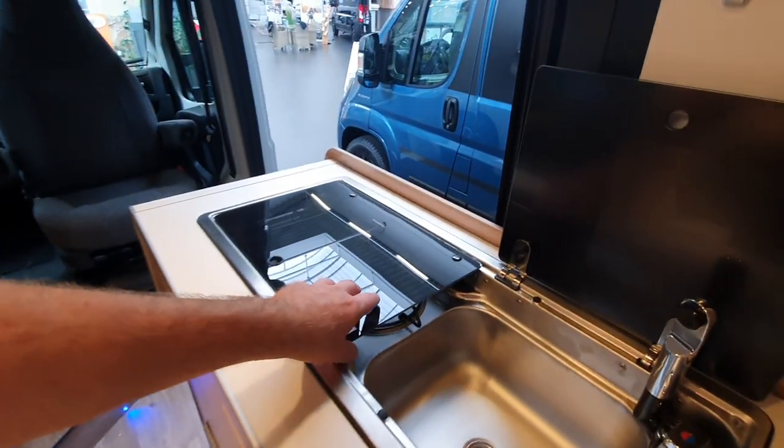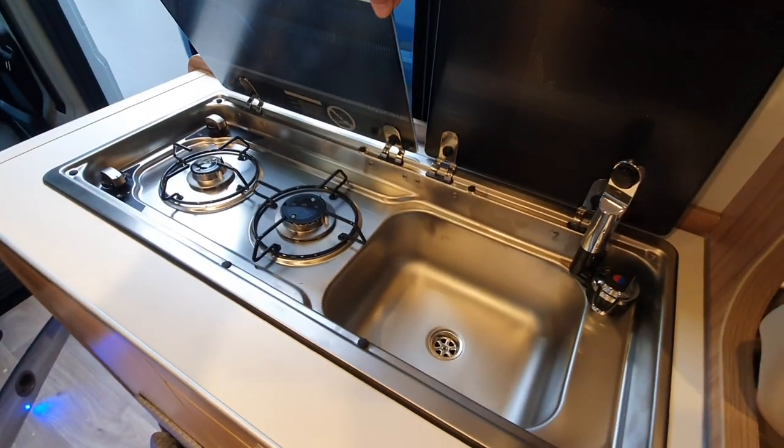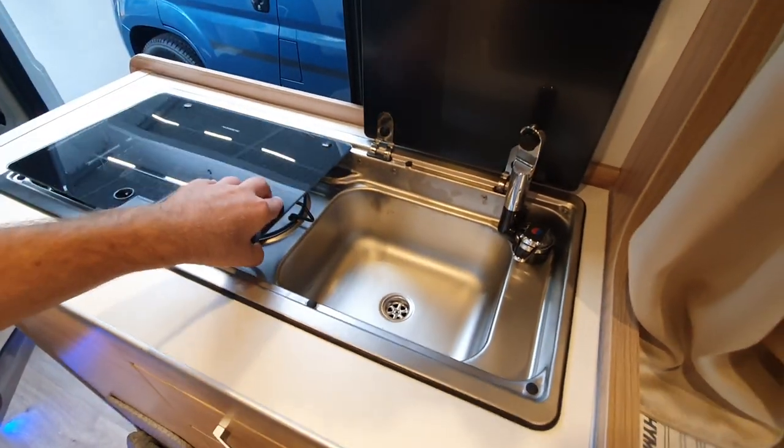The kitchen is the same as in every campervan — it's got two burners and a sink.